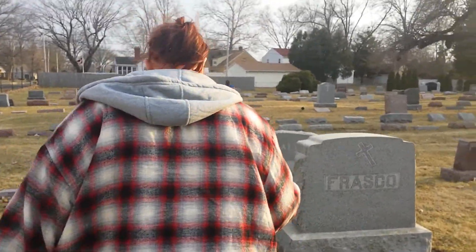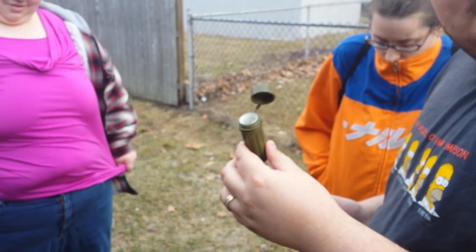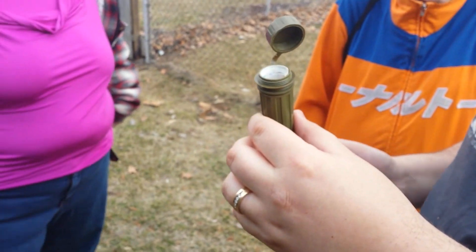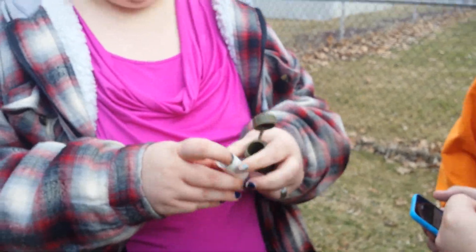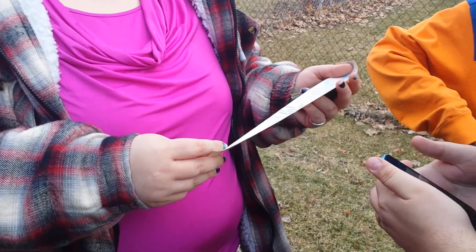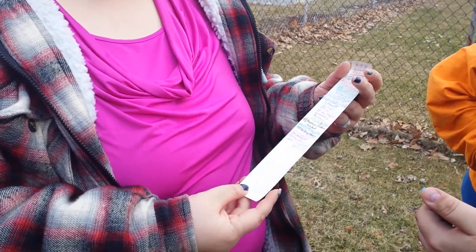We actually found the geocache — here it is! It's a small match container. We won't reveal its exact location, but we are here on site. Inside it has a piece of paper where you log your ID and the date that you found it.